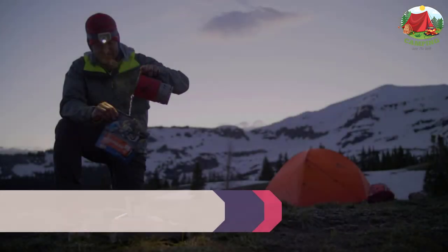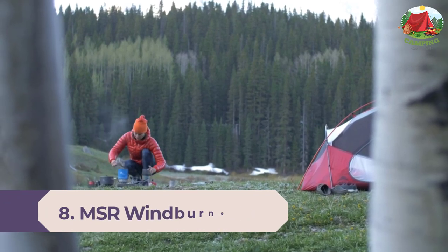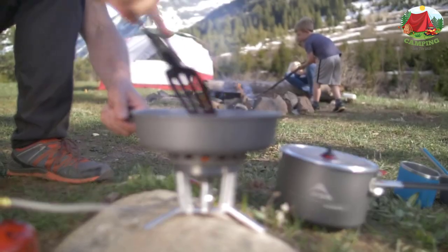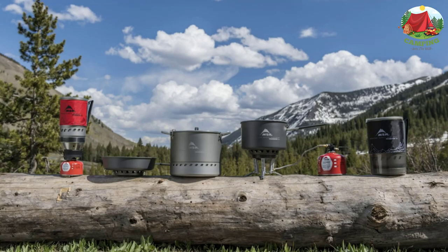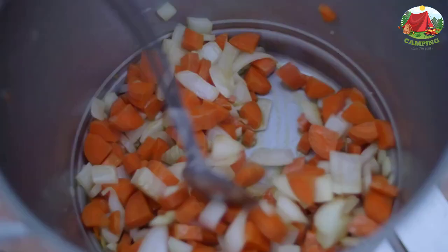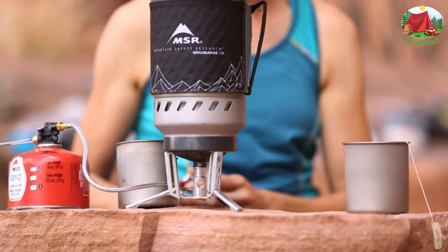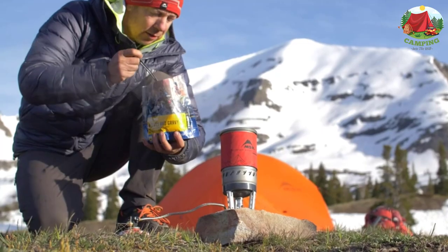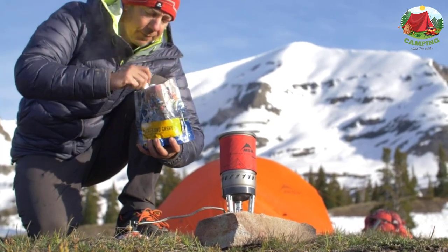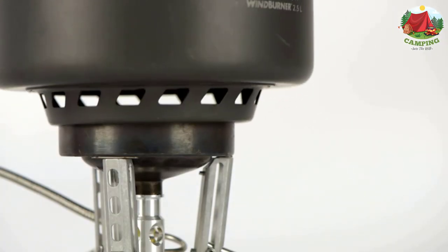Number 8: MSR Wind Burner Duo Stove System. This stove is a personal favorite for camping or backpacking with another person. Similar to the Jet Boil Flash, you can also adjust the heat output for cooking other food rather than just boiling water. Featuring radiant burner technology in a windproof modular design, the MSR Wind Burner Duo offers backpacking duos ultra-efficient performance with versatility to customize their cooking experience. The enclosed burner with boil-to-simmer control and pressure regulator delivers fast boil meals and fast brewed coffee in challenging conditions. It boils one liter in 4.5 minutes.